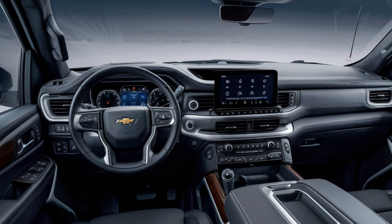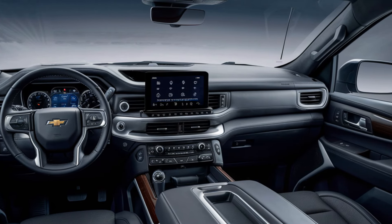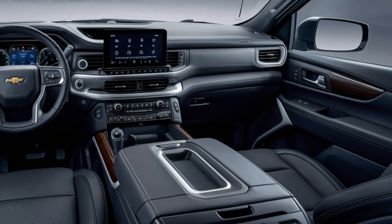Inside, the 2025 Tahoe emphasizes space and luxury, offering three rows of seating with high-end materials and premium finishes. The dashboard integrates a large digital display for infotainment, along with a digital driver's cluster.